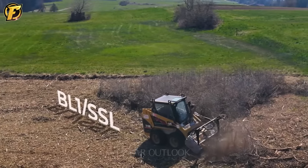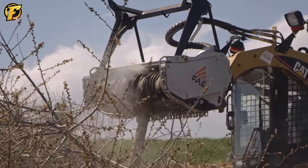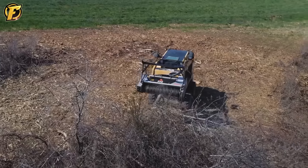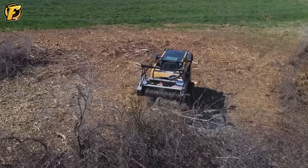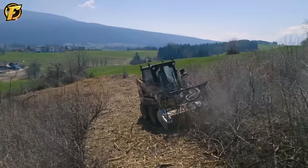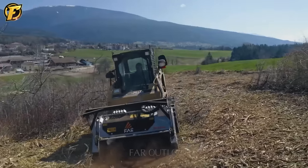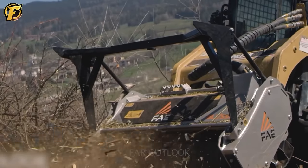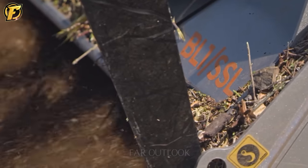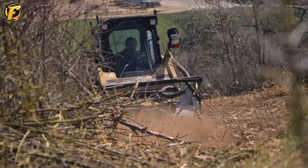This type of wood crusher is specifically designed for small excavators with a power range from 45 to 65 horsepower. This equipment can crush materials with a diameter of up to 10 centimeters. It is equipped with bite limiter technology to minimize machine damage and extend the lifespan of the cutting blades. The Brouillard Forestier BL1-SSL-VT can crush various types of wood in forest clearance operations.